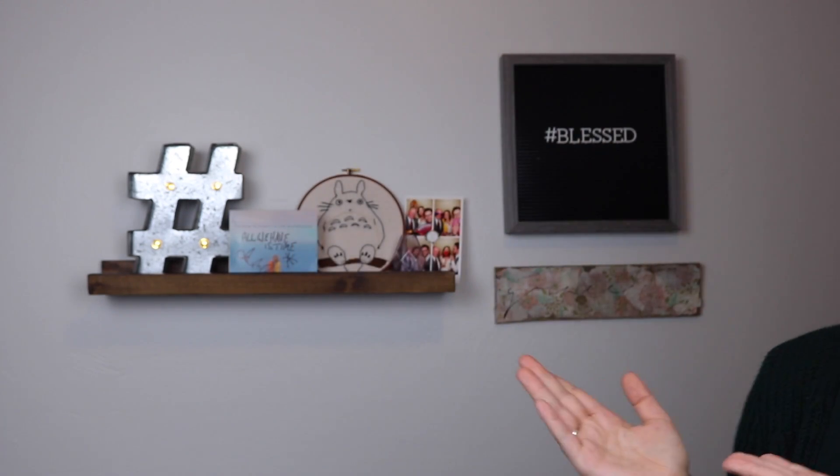Hey guys! I am in my new filming spot. This is going to be our office. We're still kind of getting everything organized, but behind me is my new shelf, as you can see.